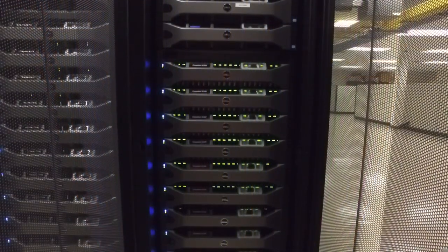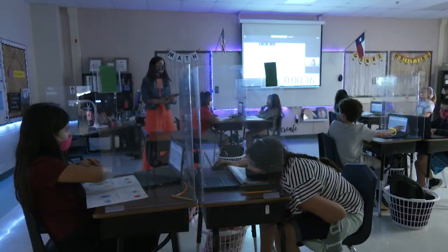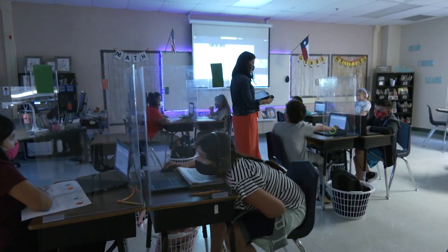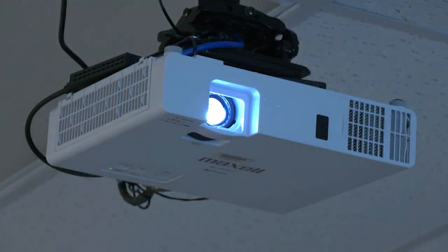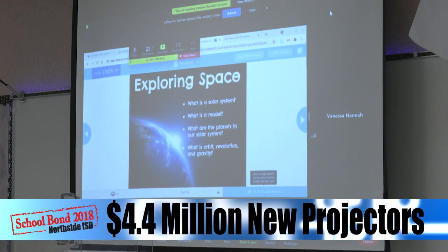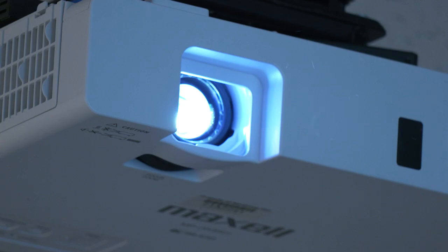Technology is the heartbeat of the district, keeping us all connected. Bond 2018 also made it possible to replace the projectors in every classroom with new digital projectors. These new projectors make teaching and learning better for everyone.